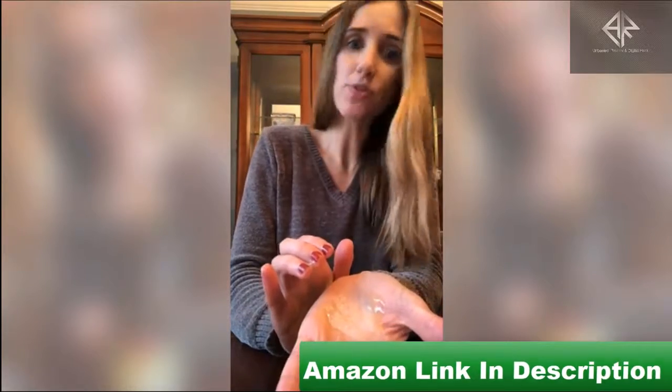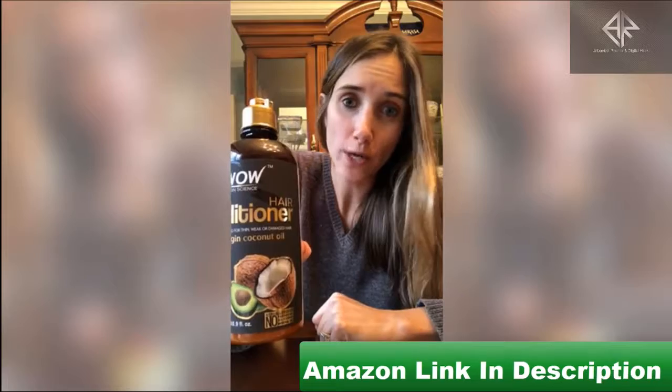It gives you a nice lather and again, it really helps your scalp in the wintertime. And not only does that, but it gives your hair a shine and keeps it soft. Their conditioner is made out of coconut oil and avocado oil. It smells great and it really helps your hair.